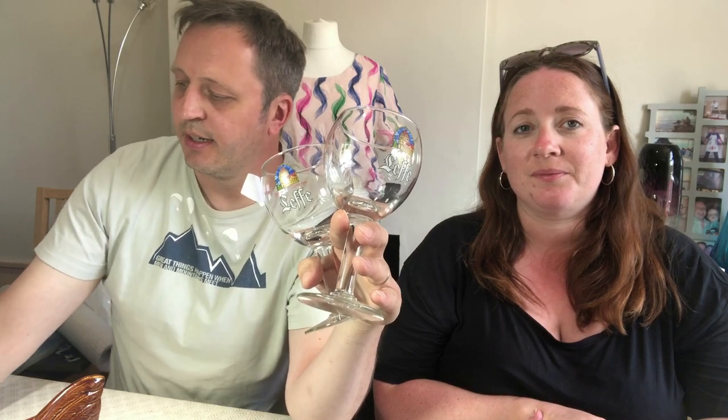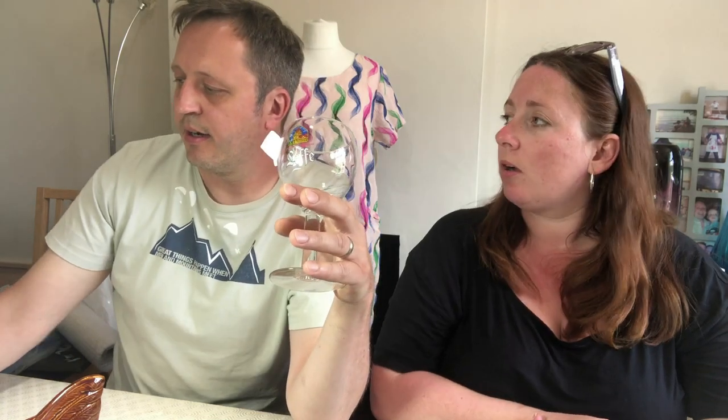I picked these up — there are four of them. They're Leffe glasses, which is a Belgian beer. Paid £4 for a set of four, and I was having a quick look and people are selling these for about £6 plus postage each, sometimes more. For a set of four I think 25 to 30 pounds.